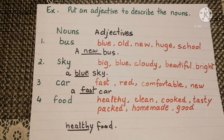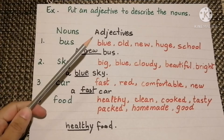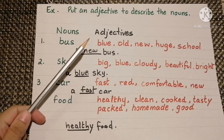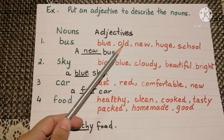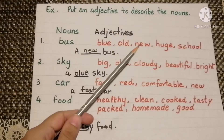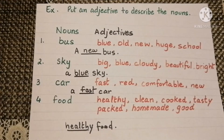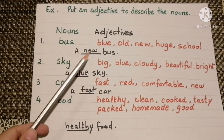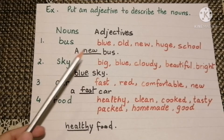Let's do an exercise. Put an adjective to describe the nouns. The first noun is bus. The adjectives that come to your mind may be its color blue, or old, new, huge, or a school bus. So we can say a new bus, a blue bus, or an old bus.